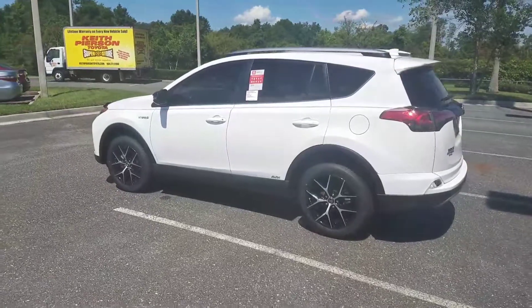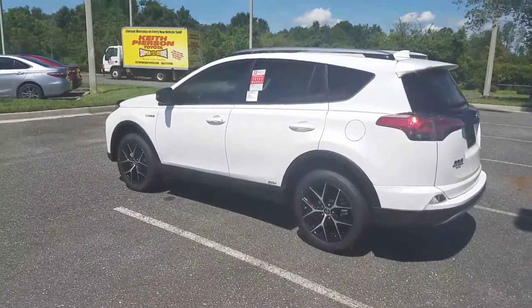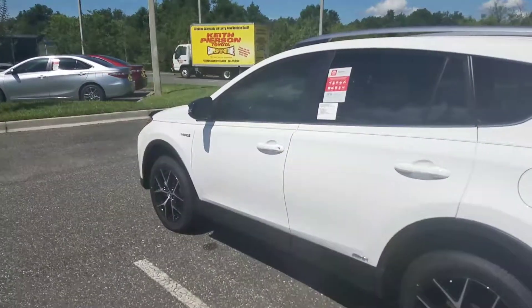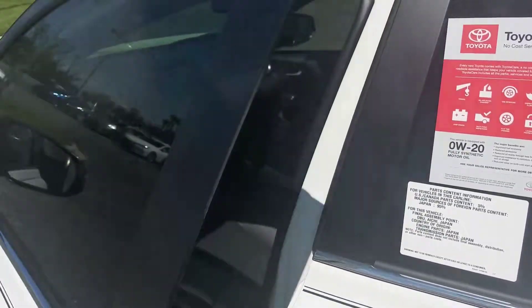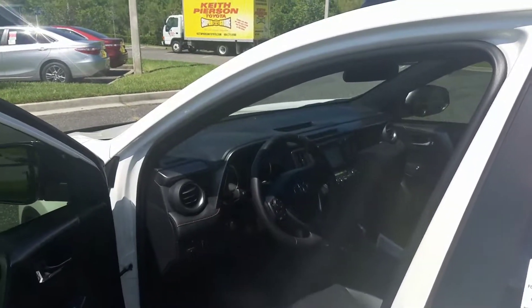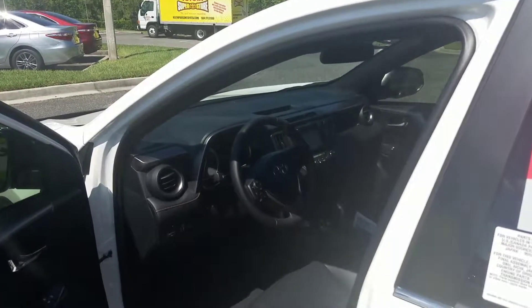You get a power back door, push-button start with smart key system, dual climate control inside with a soft-text interior, sunroof, backup camera, and blind spot monitoring system with rear cross-traffic alert.